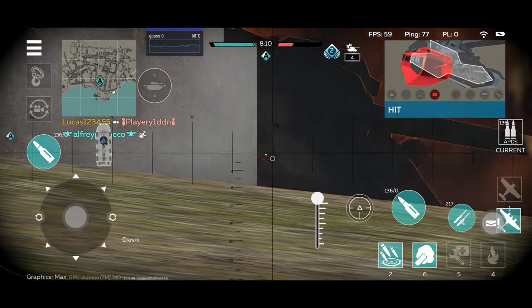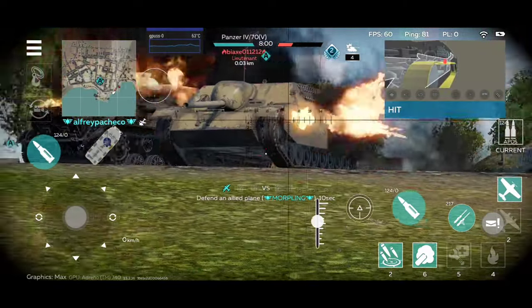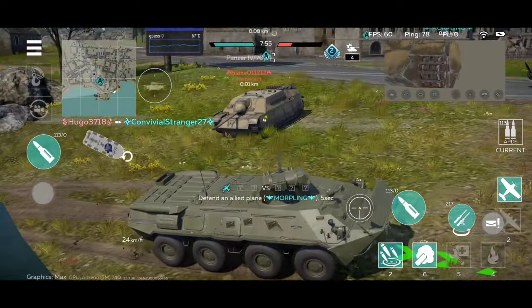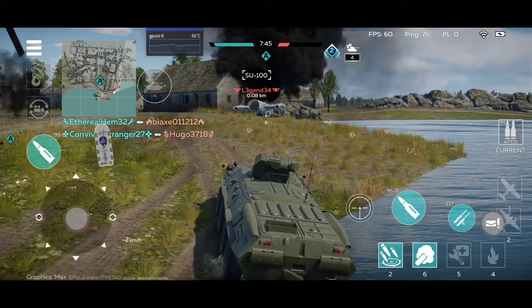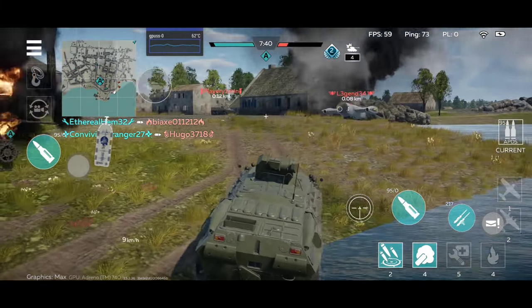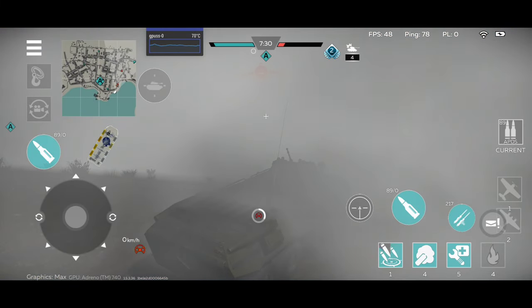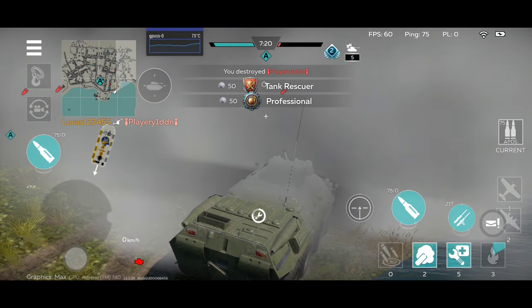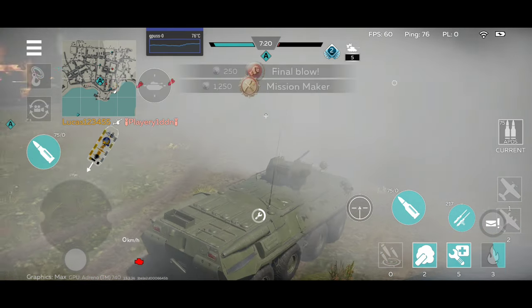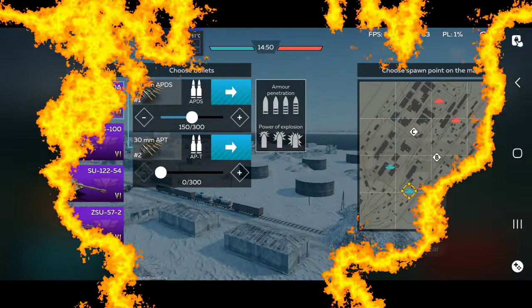This is a very bad position — this thing can't really depress the gun that much. Surprisingly it was a victory. I have absolutely no clue what was happening there at the end, but it was a good match. Honestly, this thing can get kills. You can get kills with the BTR — it's surprisingly a playable vehicle, it's not like the Weasel.